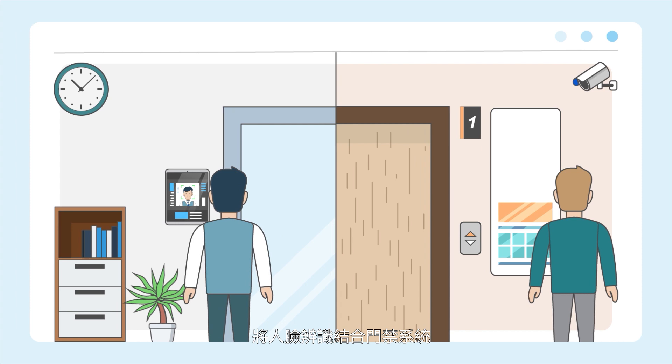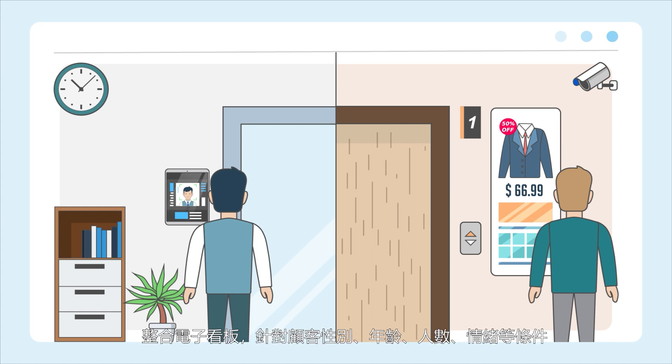You can integrate facial recognition with door access systems to create non-contact door access management. Digital signage solutions can also leverage facial recognition to provide tailored displays based on customer genders, ages, groups, and other attributes.